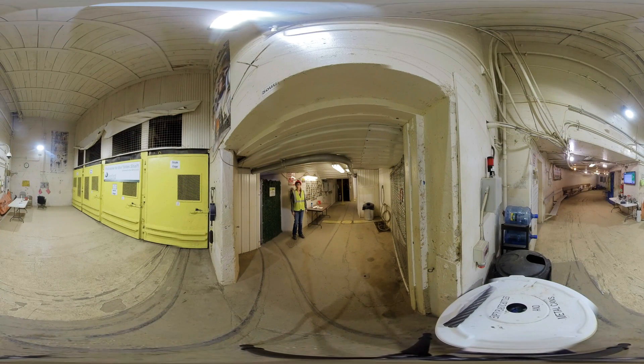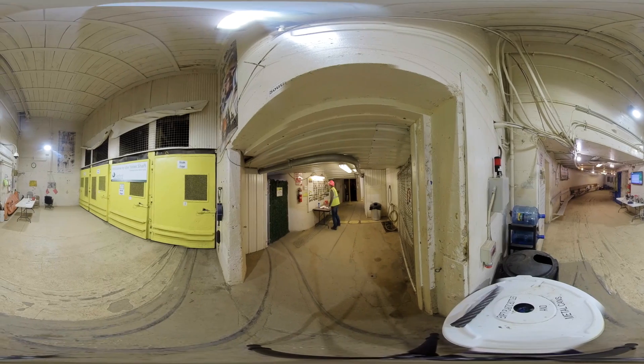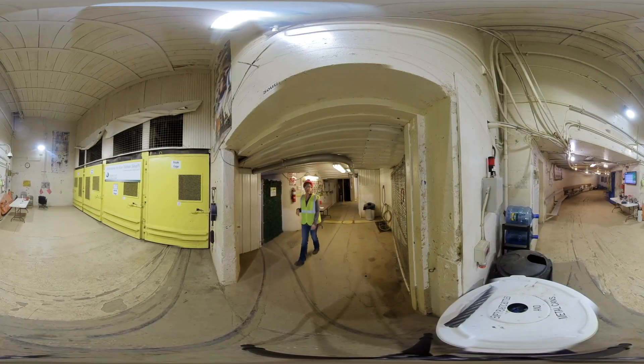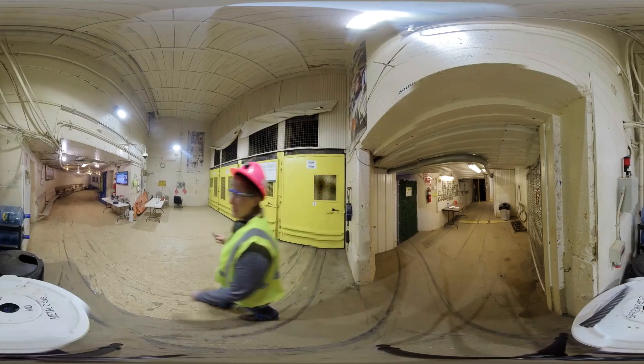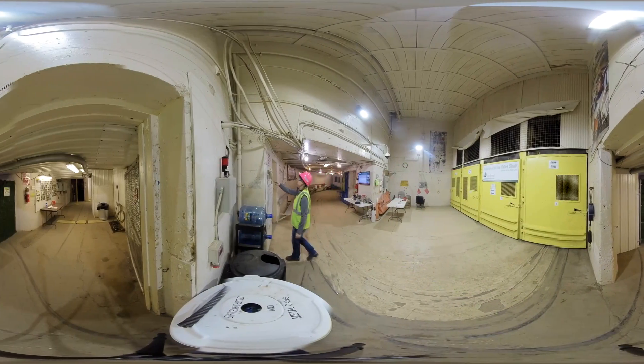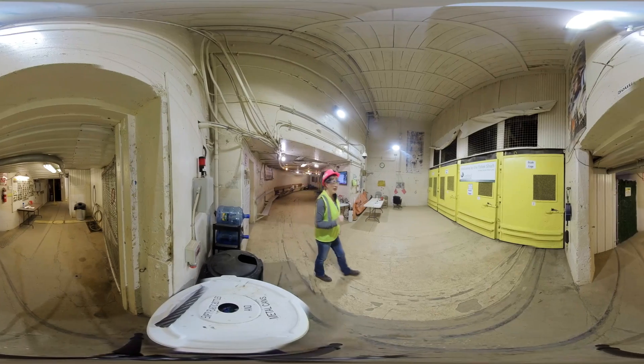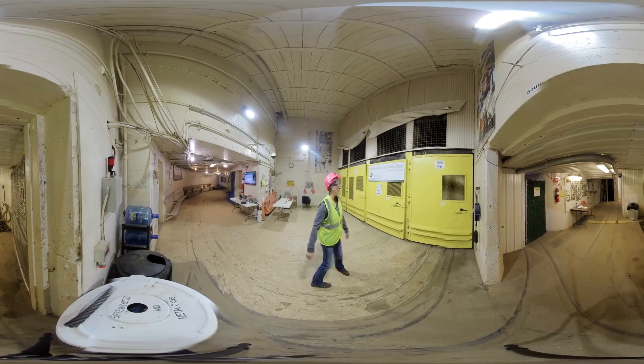Now that we have all of our protective equipment, we need to do one more thing: we need to make sure that we can keep track of who is working underground. The way that we do that is we use a brass tag system. Every person who works here has a tag with their name on it. When you have all of your equipment and you're ready for your cage ride, you take your brass tag and you place it on the board. Now our ride is going to be here at the south cage.